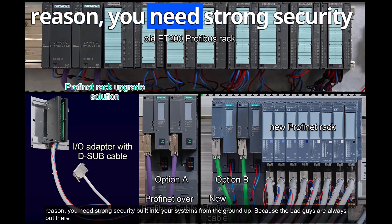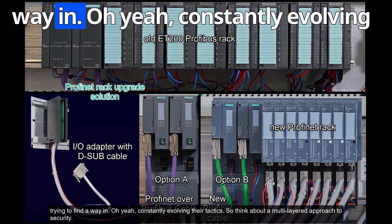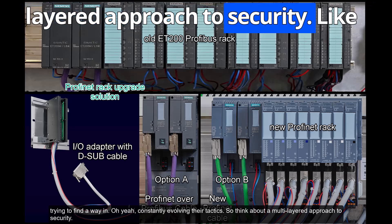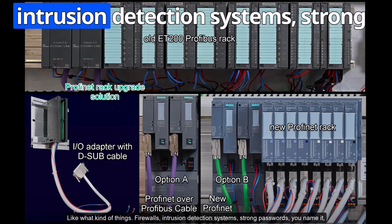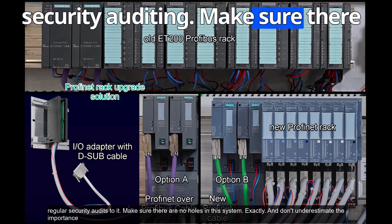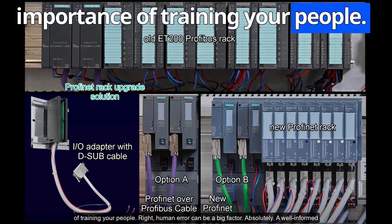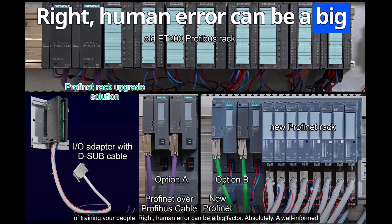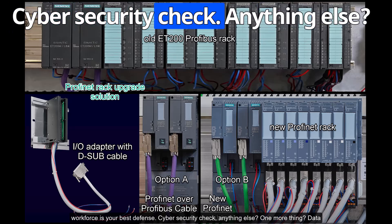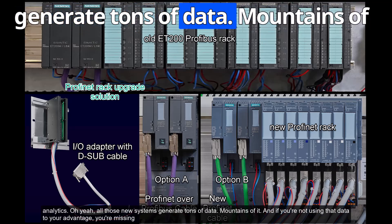Cybersecurity is absolutely essential — you need strong security built into your systems from the ground up, because threats are always evolving. Think about a multi-layered approach: firewalls, intrusion detection systems, strong passwords, regular security audits to make sure there are no holes. Don't underestimate the importance of training your people — human error can be a big factor, and a well-informed workforce is your best defense.